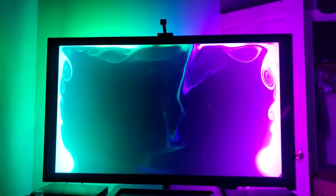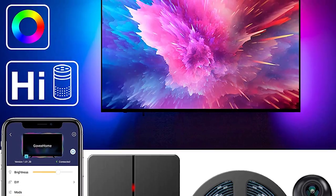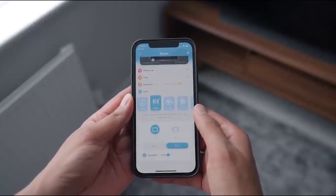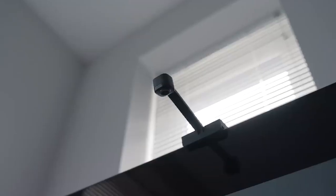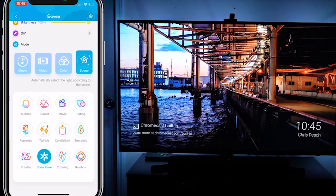The Govee LED lights also support simple voice commands by Alexa or Google Assistant, and they can also be controlled via the Govee Home app or the three-way control box. Its DIY mode supports 16 million colors in the Govee Home app, providing multiple colors that cater to your moods better.